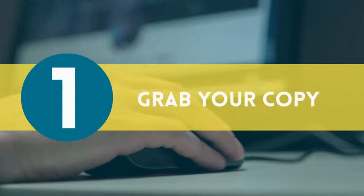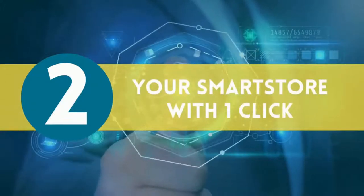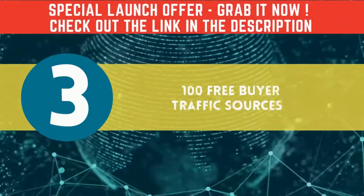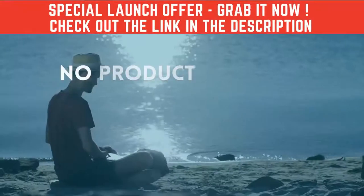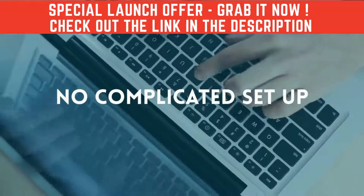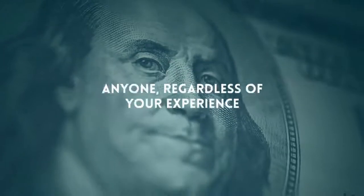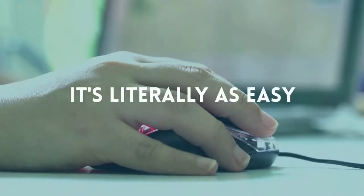Here's how it works. Step one: click the Add to Cart button to grab your copy before the price increases. Step two: log in and activate your Smart Store with one click. Step three: blast your Smart Store to 100 free buyer traffic sources in just 37 seconds or less. There's no product creation, no SEO, no paid traffic, no complicated setup, no learning curve — anyone regardless of your experience can get results with Smart Stores. It's literally as easy as clicking a few buttons.